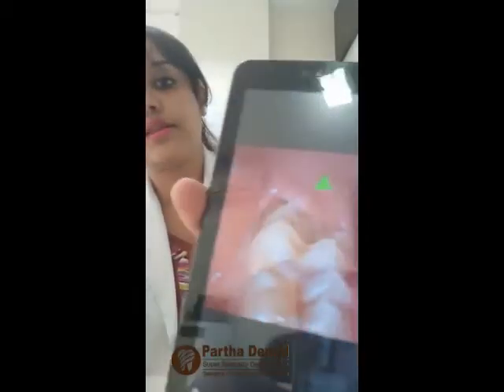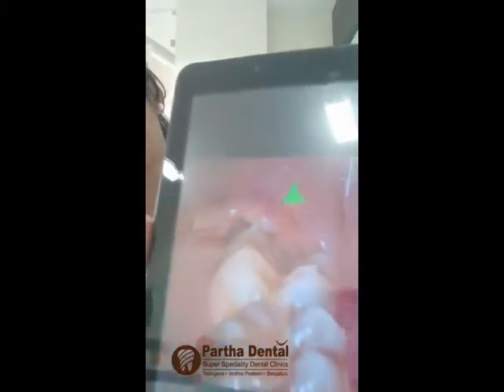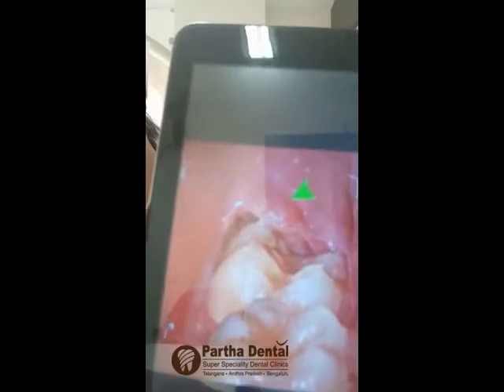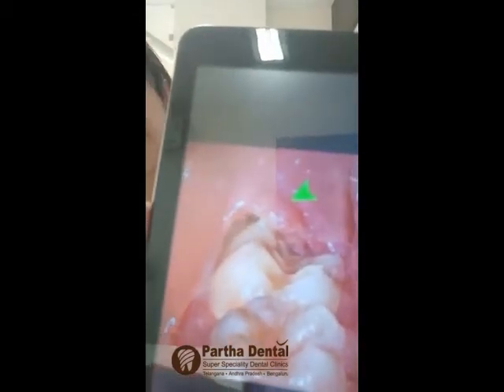Why does pericoronitis happen? Whenever the tooth tries to erupt, the surrounding area becomes swollen, the gums become swollen, and there is a flap kind of thing. As you can see in the photo with the green arrow, there is a flap of tissue. There is food lodgment beneath that flap, beneath the gums — again and again food lodgment occurs. Because of that, there is inflammation and pus formation.